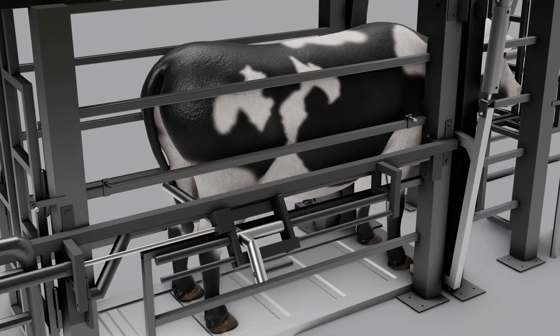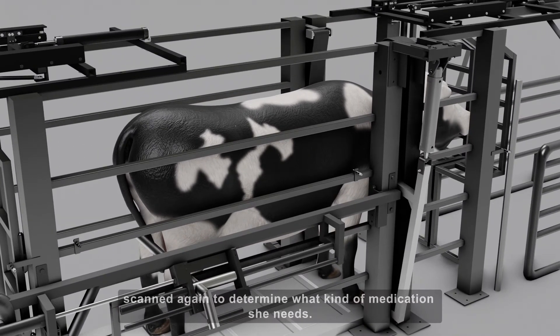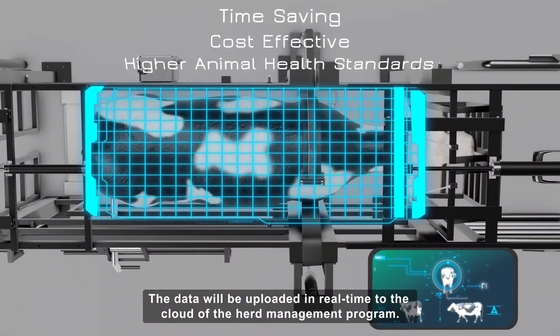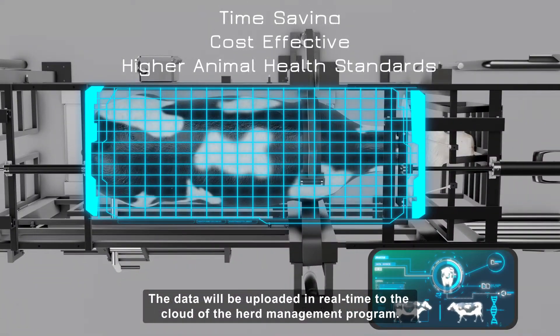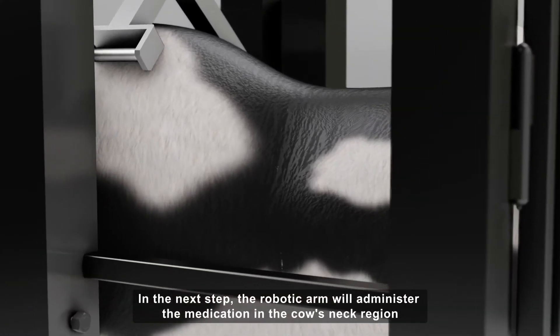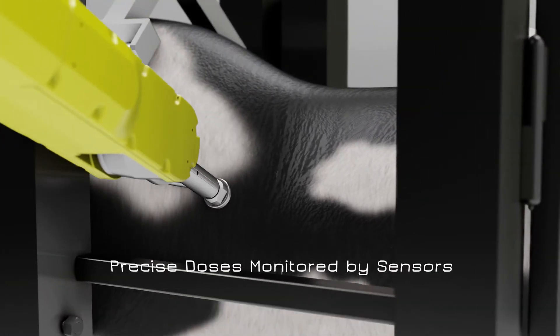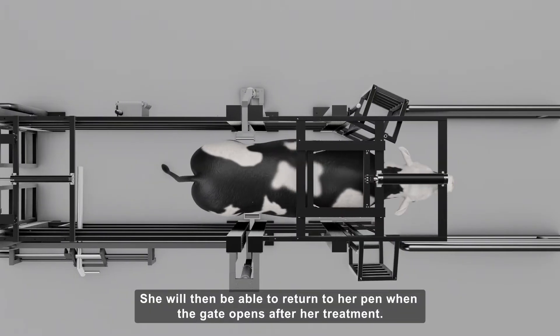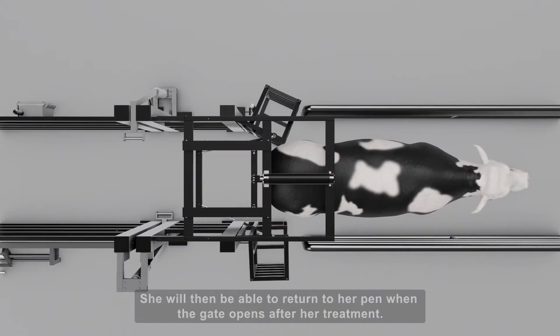Following this, she will be weighed on a scale below and scanned again to determine what kind of medication she needs. The data will be uploaded in real time to the cloud of the Herd Management Program. In the next step, the robotic arm will administer the medication in the cow's neck region using the customized end-of-arm tooling. She will then be able to return to her pen when the gate opens after her treatment.